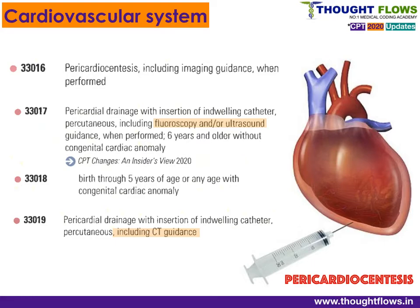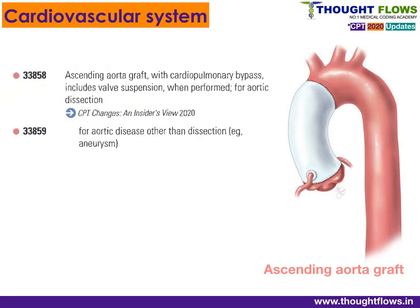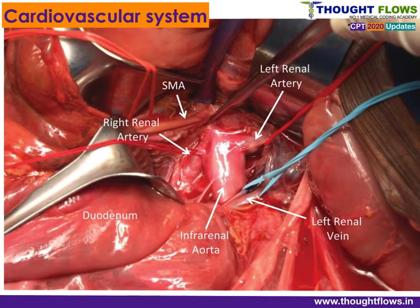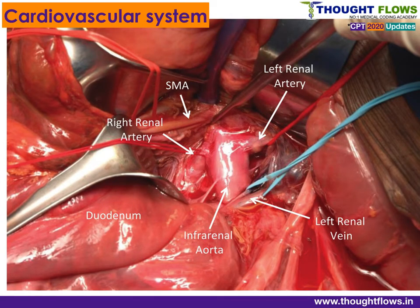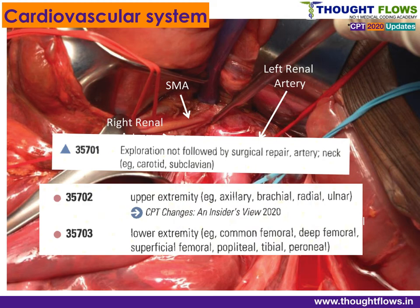New codes for ascending aortic graft: 33858 for ascending aortic graft for aortic dissection, 33859 for other than aortic dissection, and 33871 for transverse aortic arch graft. The aorta is the largest artery supplying oxygenated blood throughout the body. New codes have also been added for exploration of arteries not followed by surgical repair: 35702 for upper extremity and 35703 for lower extremities.